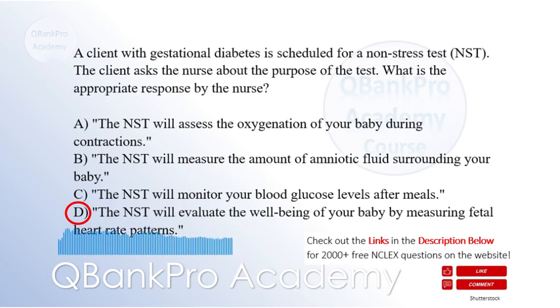Non-stress testing is a common procedure used to assess fetal well-being in clients with gestational diabetes. It measures the fetal heart rate in response to the baby's movements, providing valuable information about fetal oxygenation and overall well-being. Option A is incorrect because it describes a contraction stress test, which is a different procedure. Options B and C are not related to the purpose of an NST.